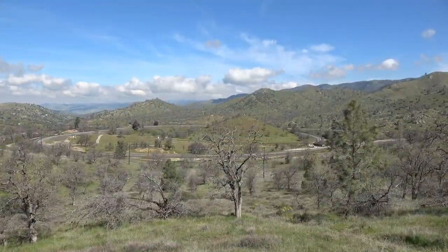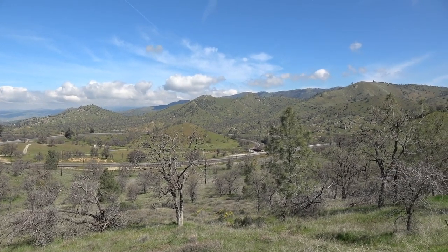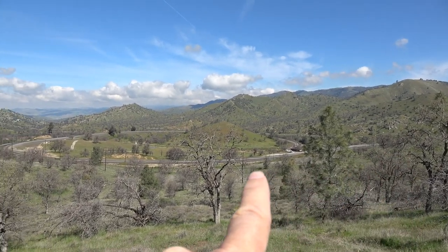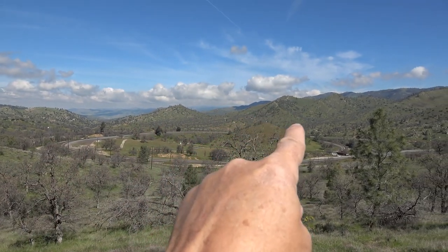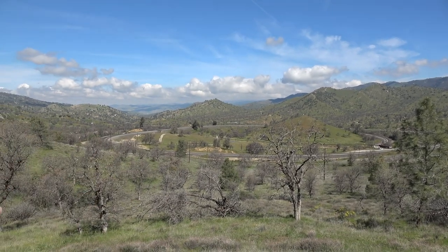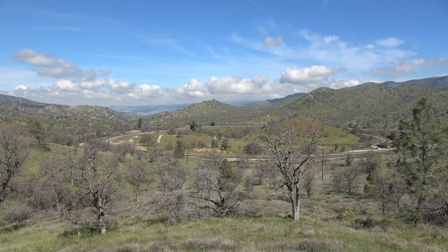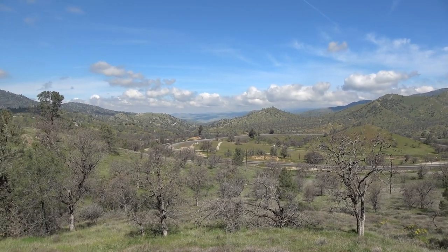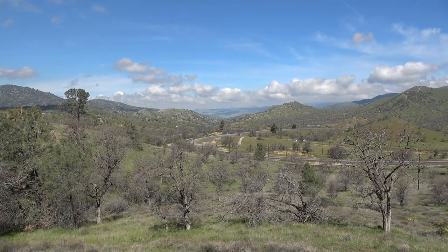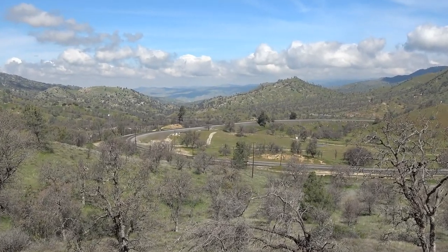Here we are up at the Tehachapi Loop just waiting for a train. You can see the track goes along here and then zings around a full 360 degrees and then continues on. It's really pretty today up here in early April — everything's nice and green and fresh.